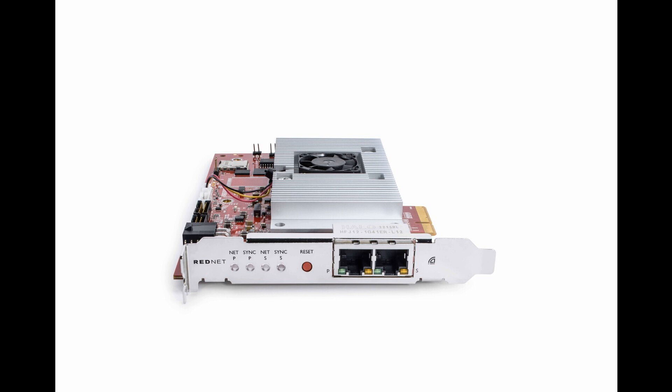For commercial recording studios and music production facilities, the RedNet PCIe NX provides exceptional performance, flexibility, and scalability, featuring 128x128 channels of uncompressed, high-resolution audio at ultra-low latency.